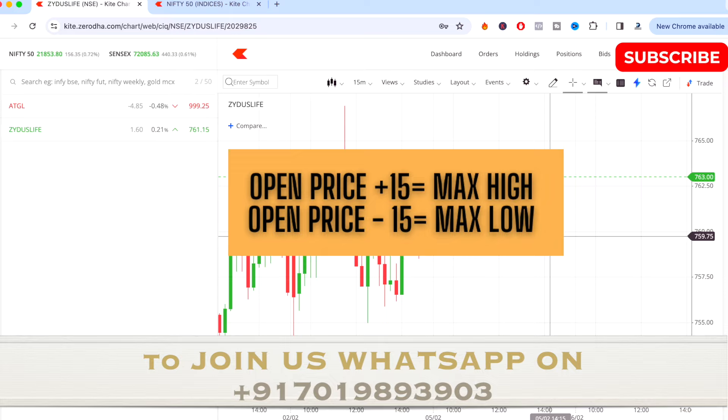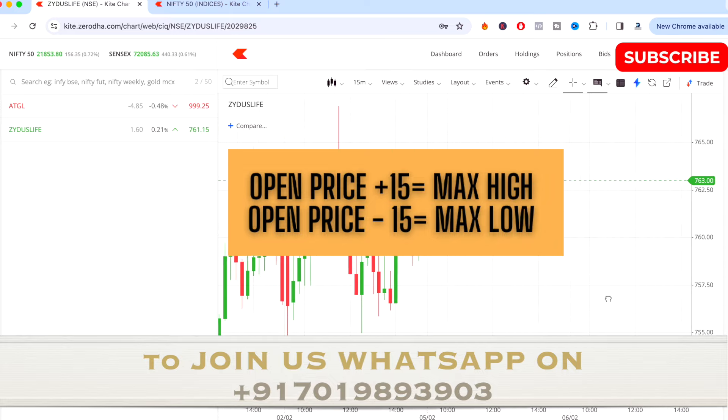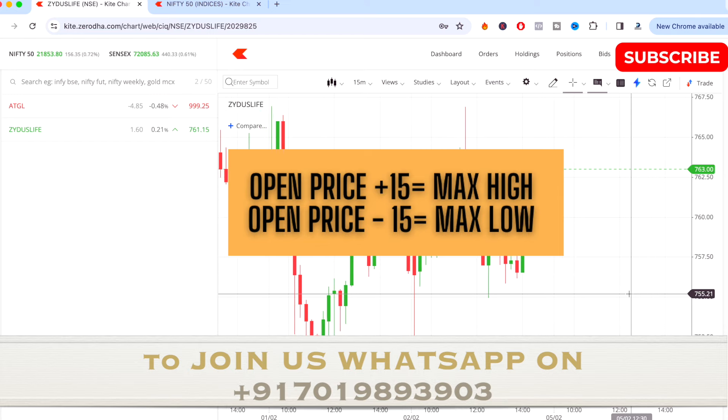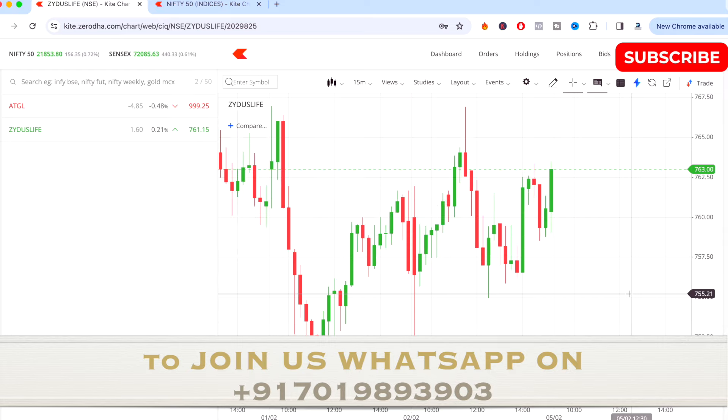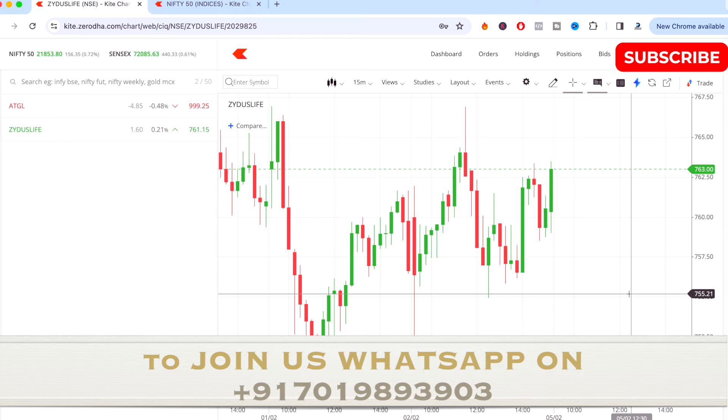The next stock is Zydus Life. See the opening price tomorrow and add opening price plus 15 to find the maximum high, and opening price minus 15 for the maximum low. Opening price plus 7 gives the key resistance level, and opening price minus 7 gives the key support level on Zydus Life for tomorrow.